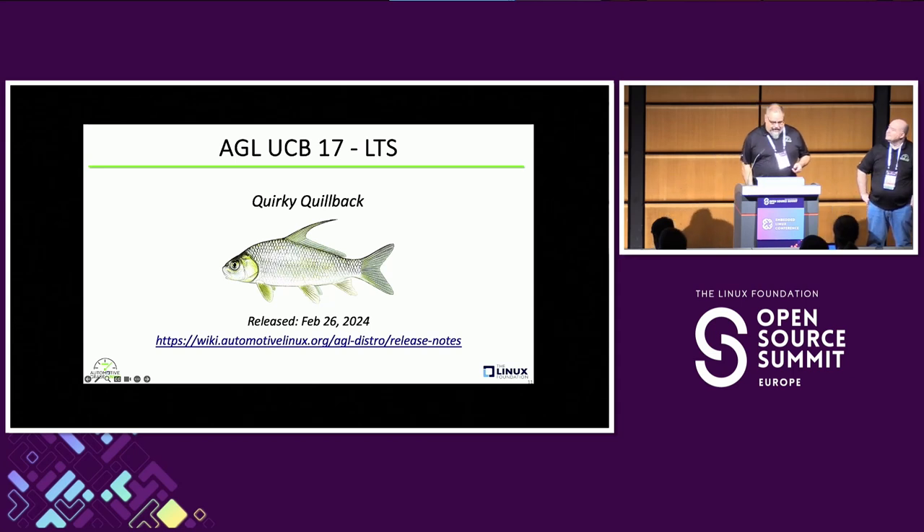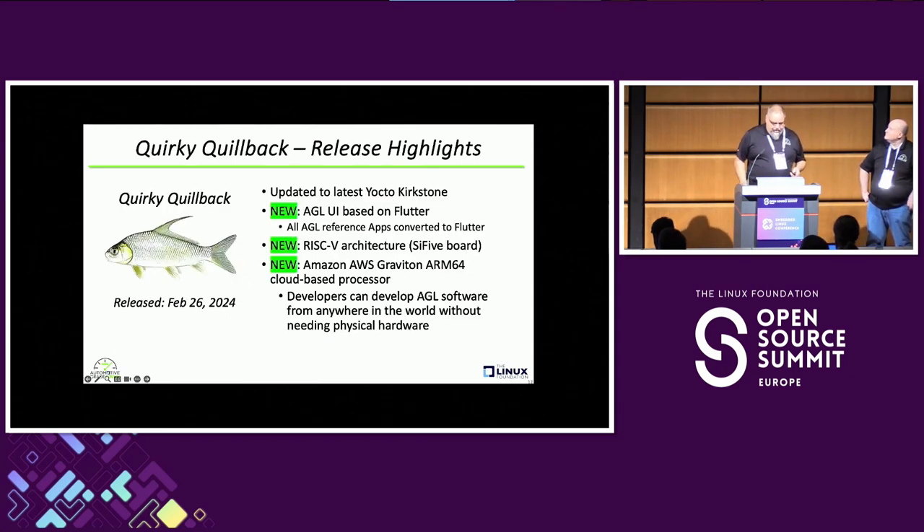Earlier this year we released Quirky Quillback, which was version 17, back in February. At that time we had a brand new UI developed by ICS and by Scott, integrated into our Green Machine demo. All the reference apps were converted to this new UI that ICS developed from a blank sheet of paper. We now have Amazon Graviton and AWS support, so you can spin up an AGL instance in the cloud. We also added a RISC-V architecture earlier this year.